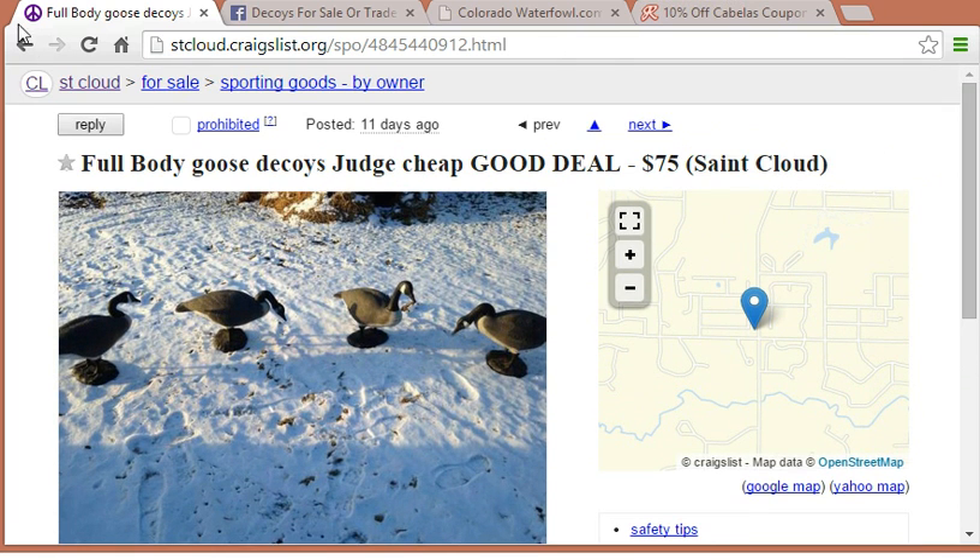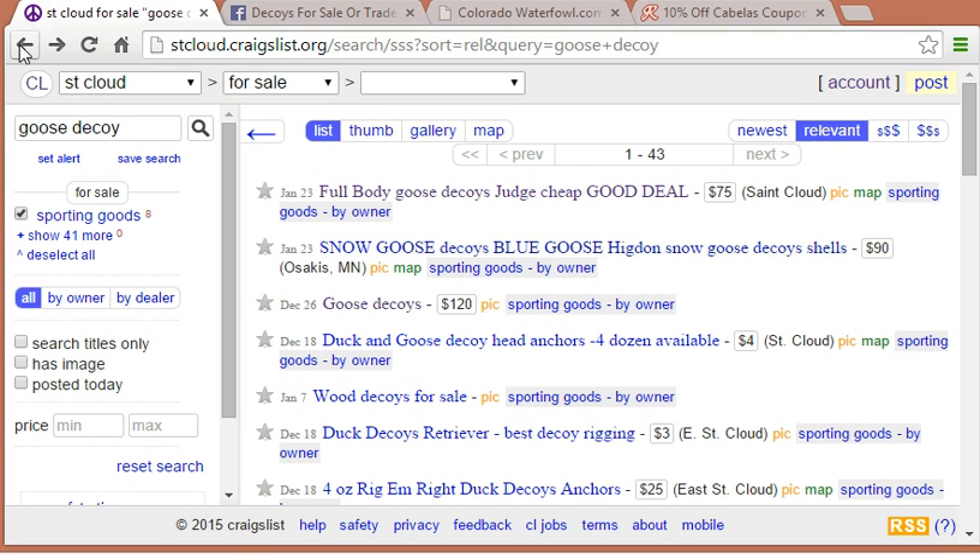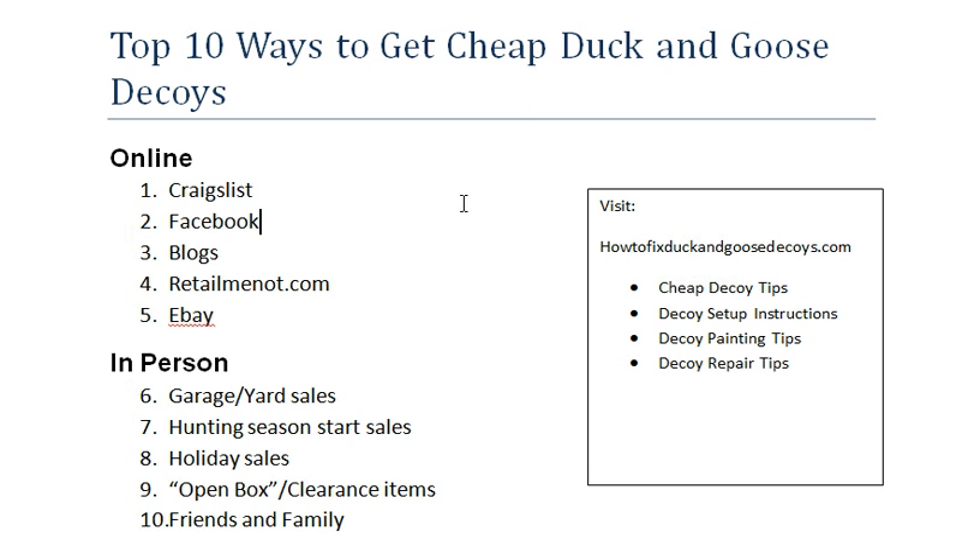The other thing with Craigslist is just keep in mind that really good deals typically go very fast. So I recommend continuing to check the page at least once a day, if not more often, when you're trying to find decoys. So that is step number one.